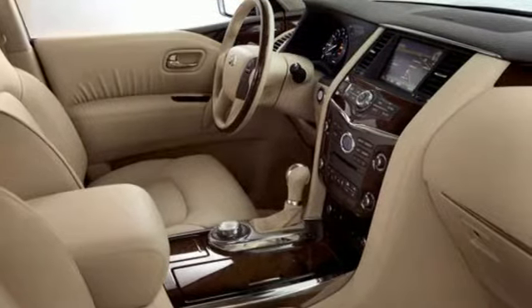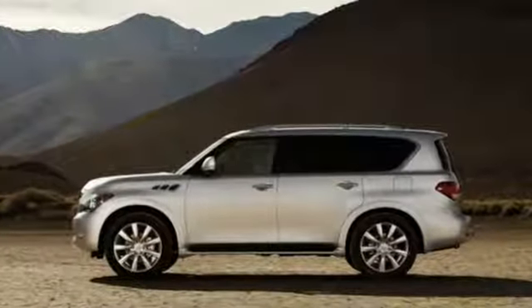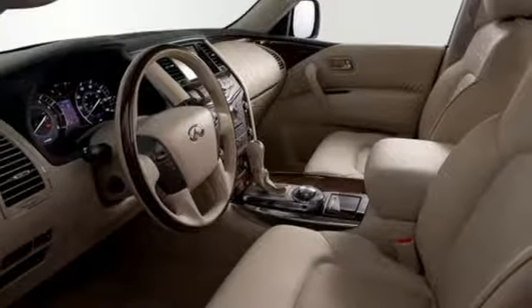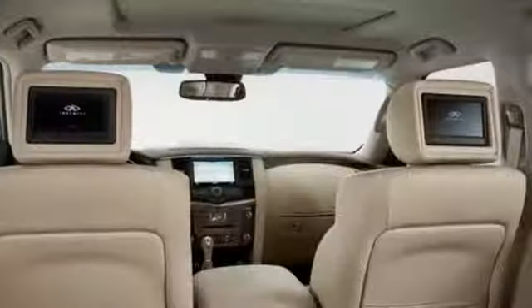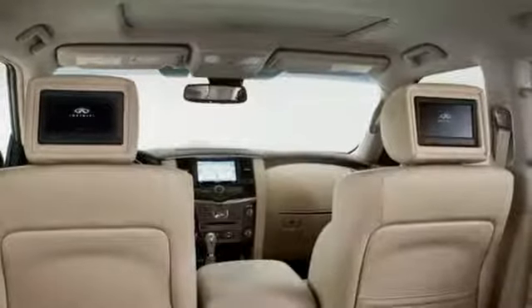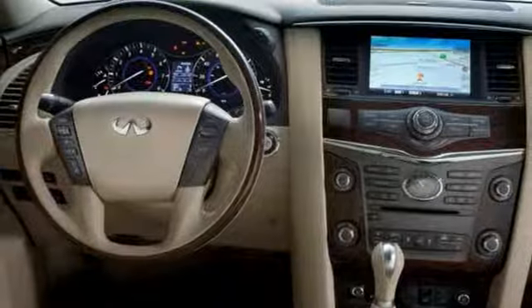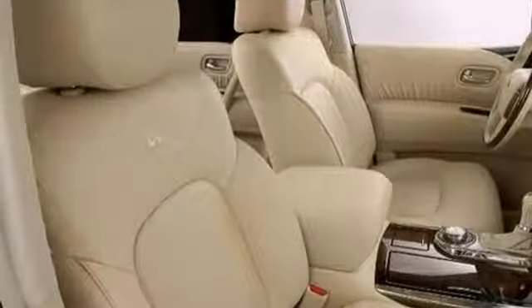It boasts an impressive list of features, like these: integrated navigation system with voice activation, power tilt-down heated mirrors, heated and ventilated leather bucket seats, front, rear and surround view parking sensors, doors and push-button start proximity key.